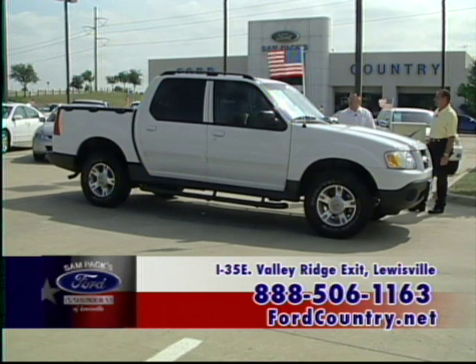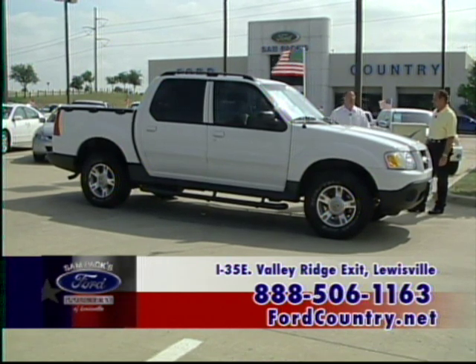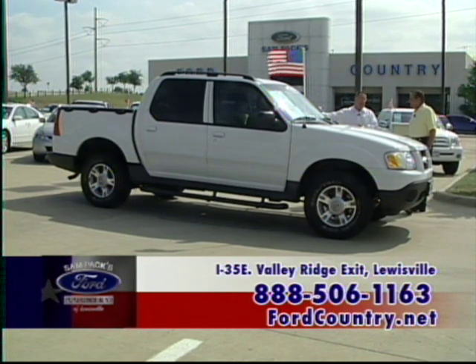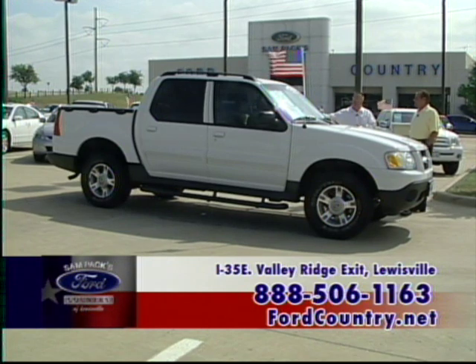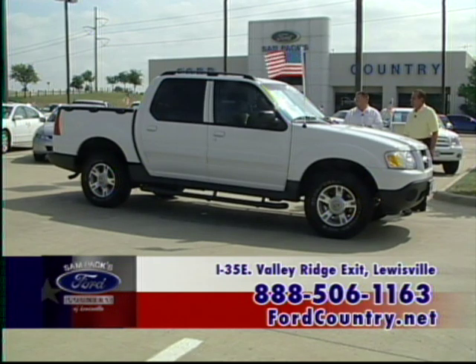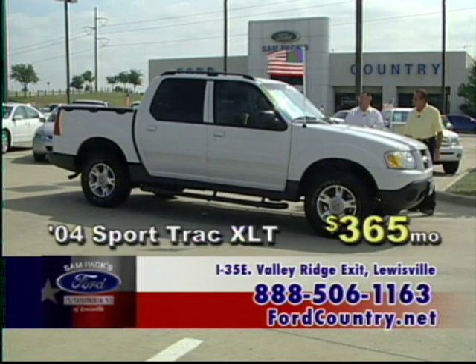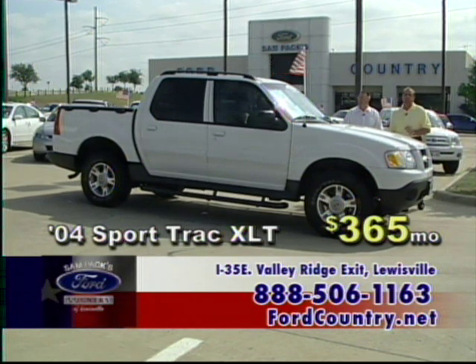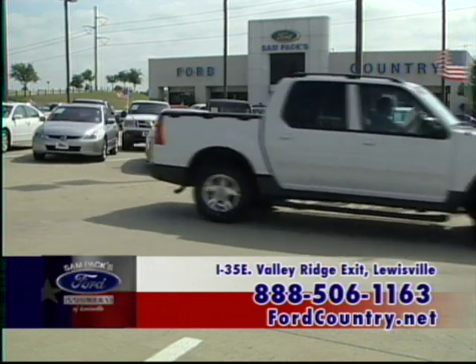An '04 Sport Track — one of the most versatile vehicles on the market. You can haul five people, tow a boat, and put everything you want in the back. We can't keep these on the lot — they're real hard to get and very popular. Alloy wheels, power windows, power locks, V6, low miles — $365 a month.